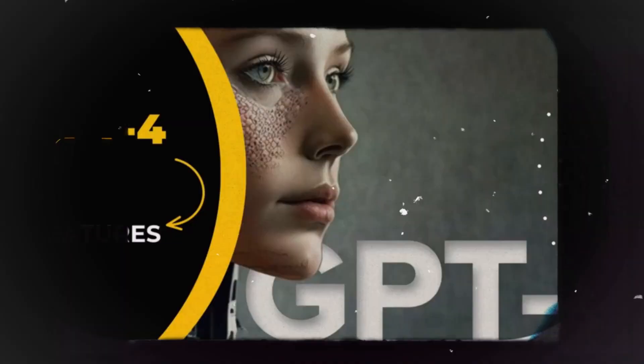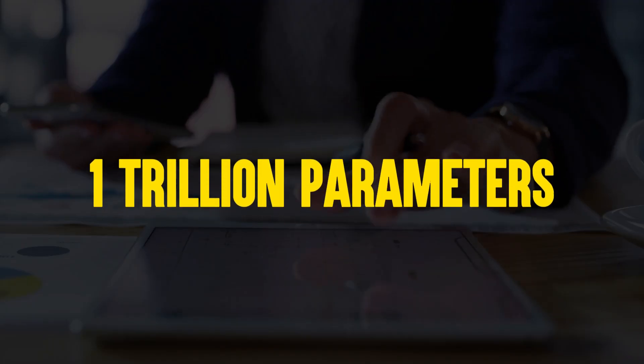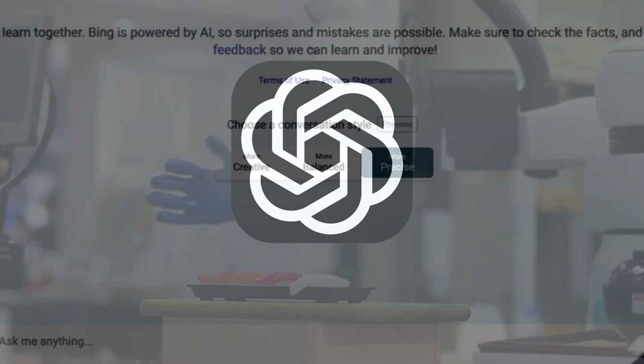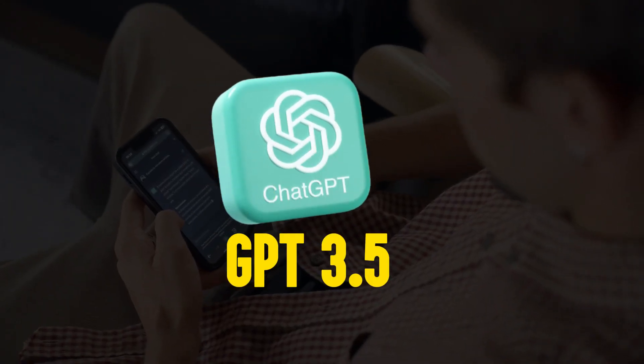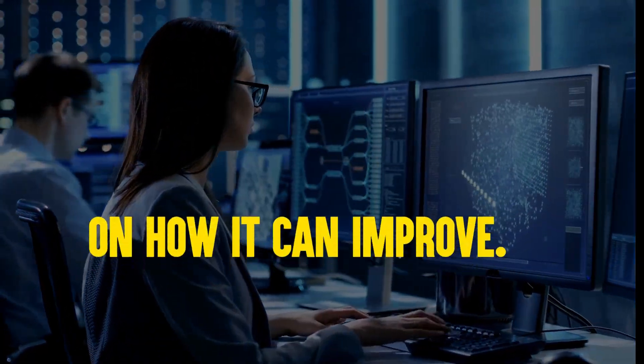However, GPT-4 is based on a lot more training data and is ultimately able to consider over 1 trillion parameters when making its responses. GPT-4 was also trained through human and AI feedback for a further six months beyond that of GPT-3.5, so it has had many more corrections and suggestions on how it can improve.